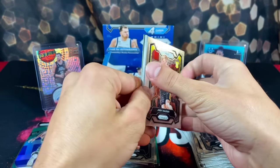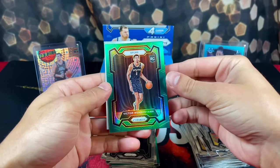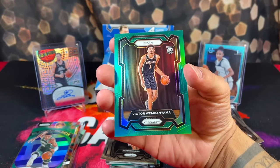We've got Joey Hauser on the back, Jaylen Suggs, and another green — Spurs. Oh! There he is — green prism Victor Wembanyama! Bang! We were due for that one.